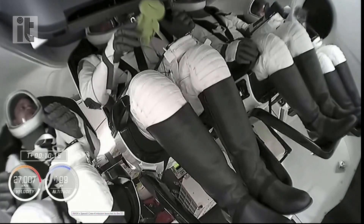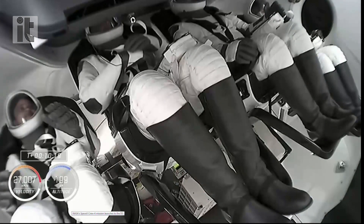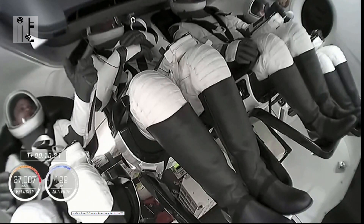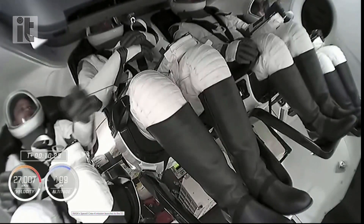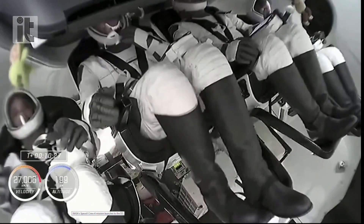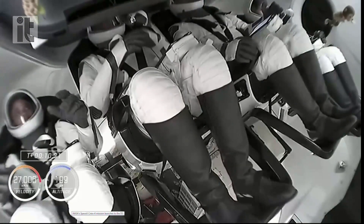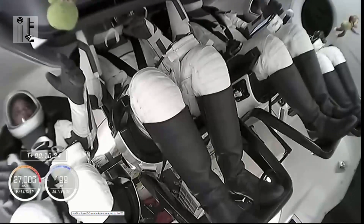Turtle in Bob Hines's hands — that is the nickname for the astronaut class of 2017, of which he and Jessica Watkins were a part. We've got a monkey floating over by Samantha Cristoforetti. First view of Crew 4 on orbit, experiencing microgravity.